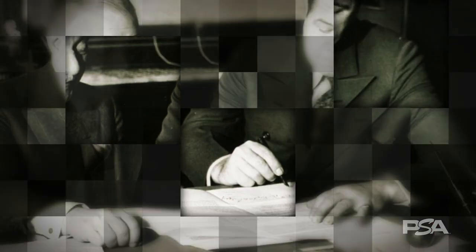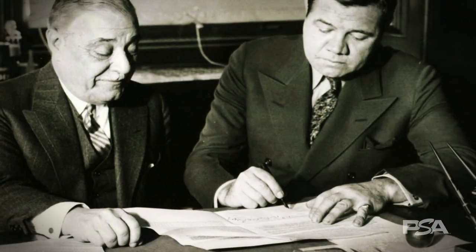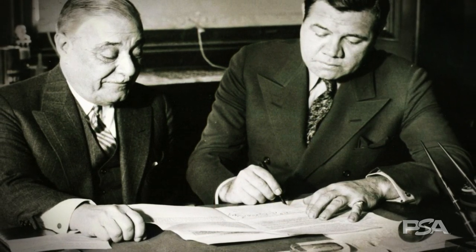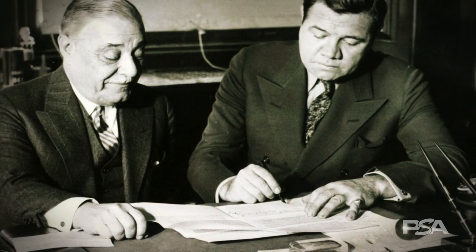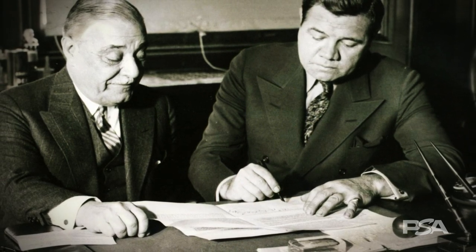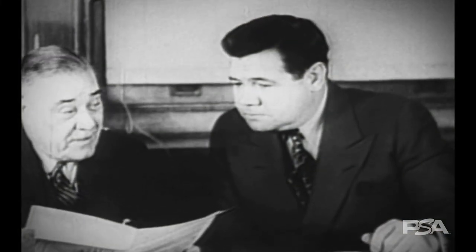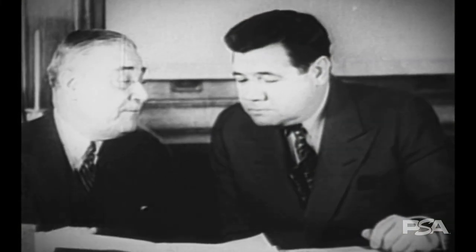Here's an example. In 1934, Babe Ruth signed his final contract with the New York Yankees, a year that Ruth would reach the once unprecedented milestone of 700 career home runs, before departing for the Boston Braves in 1935. In this rare press conference footage, Ruth and Yankees owner Jacob Rupert are seen sitting together consummating the deal.